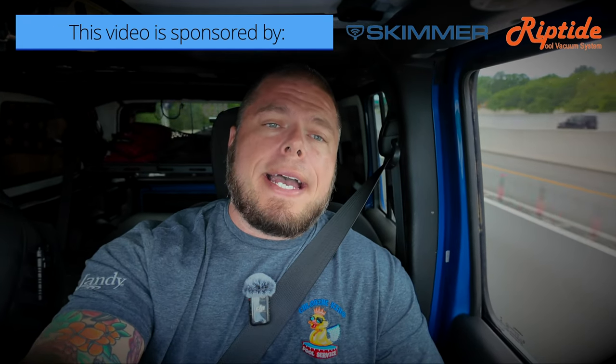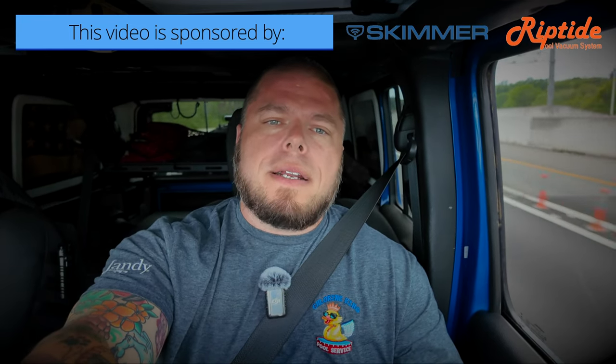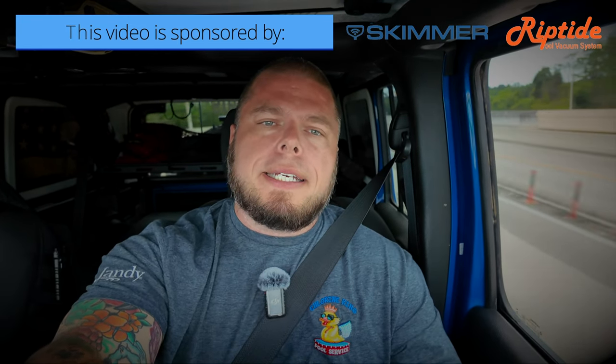What's up everybody, Chlorine King here. Thanks for tuning in for another video. It's a beautiful Sunday, temperature's great — we're actually heading out to go off-roading. Since I've got a two-hour drive, I figured I may as well share some content with you guys. Today's video is about Skimmer and another hack that will help protect you guys with clients and also get a greater understanding of each pool.